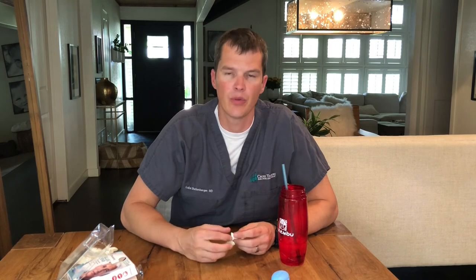Instead of having to have tubes placed because of Eustachian tube problems, if you're an adult, this might be something easy to try. It's over the counter, has extremely few side effects, and is pretty easy to do. There are other products out there that are mechanical and more expensive, but this is pretty simple.